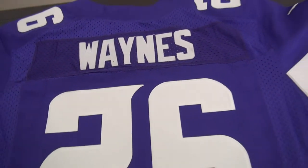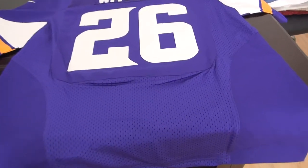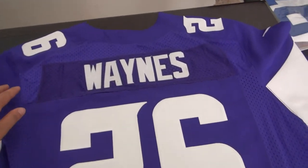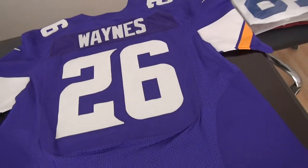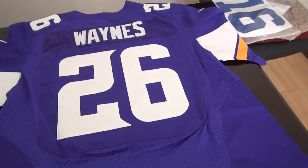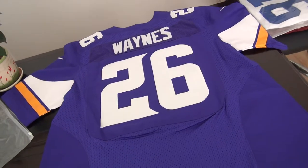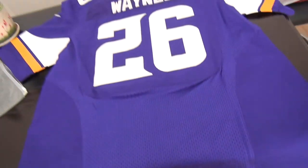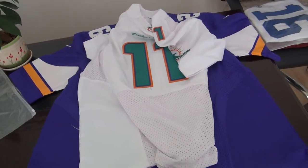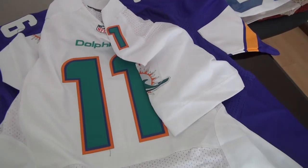This one also costs you only 21 US dollars. And if you introduce customers from the site, you can get one jersey for free. I have put the item links in the comment box. If you still cannot find it, please come to my website and ask me. Thanks for watching. Good night.